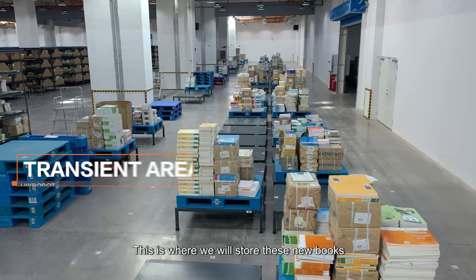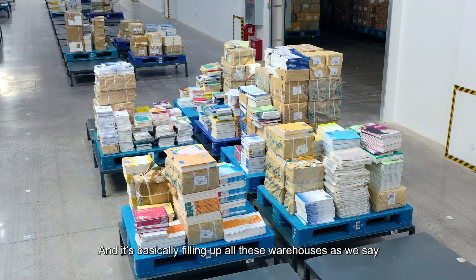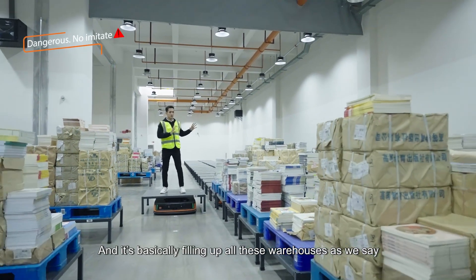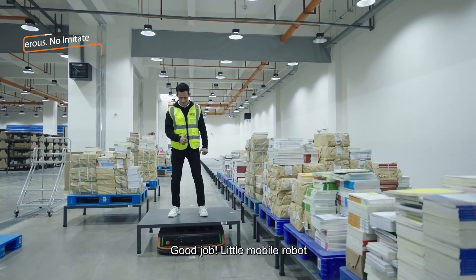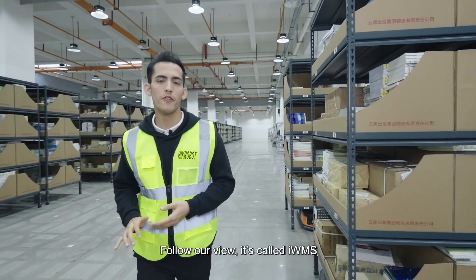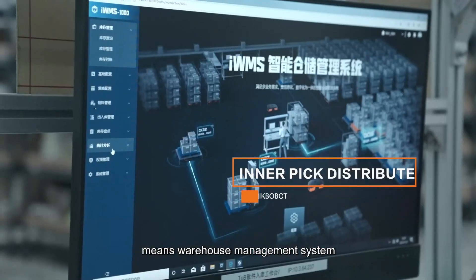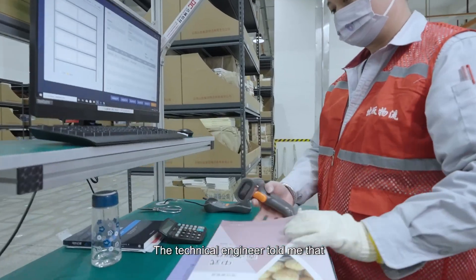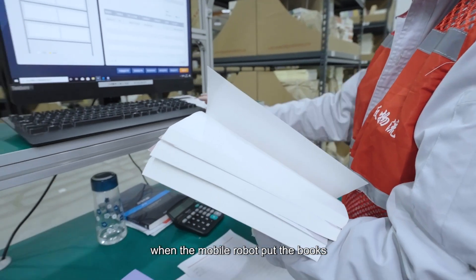This is where the new books will be stored, and it's basically filling up all these warehouses very quickly. Good job, little mobile robot! Follow our view — it is called IWMS, which means Warehouse Management System. The technical engineer told me that when the mobile robot places the books, the IWMS will record their quantity and information.